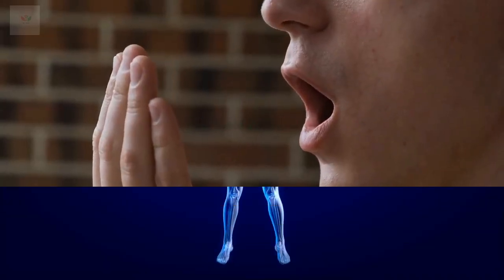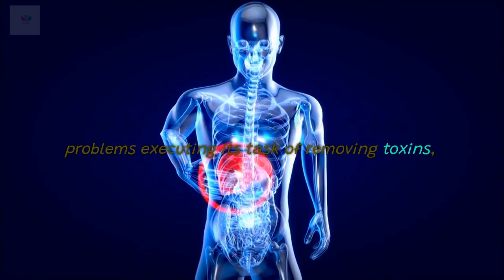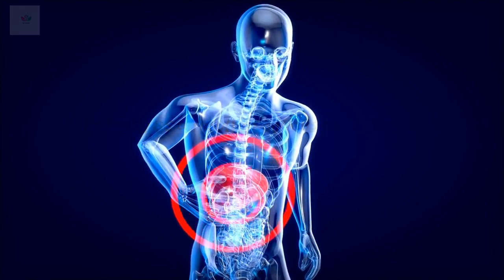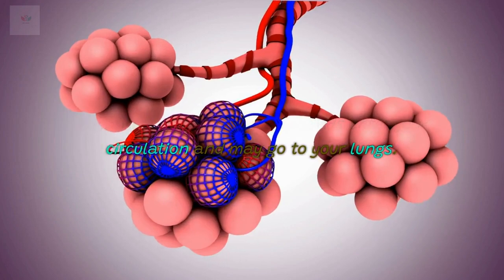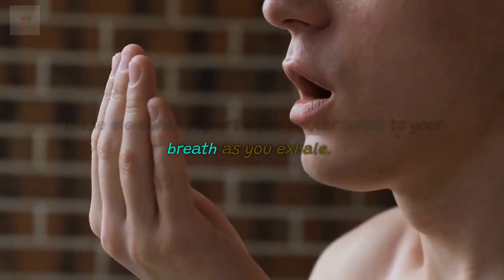8. Bad breath. It's an indication that your liver is having problems executing its task of removing toxins, typically as a result of serious liver disease. Because of this, sulfur compounds enter your circulation and may go to your lungs. These elements impart a particular smell to your breath as you exhale.